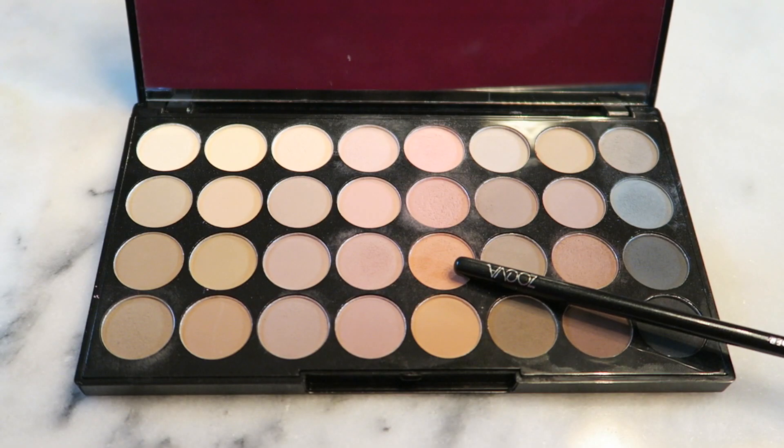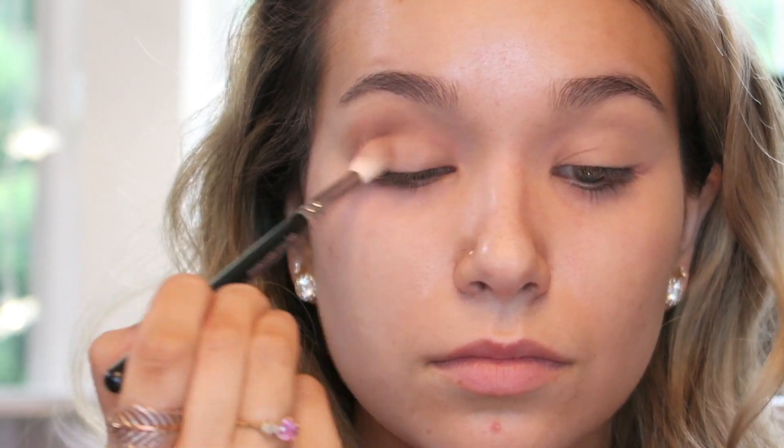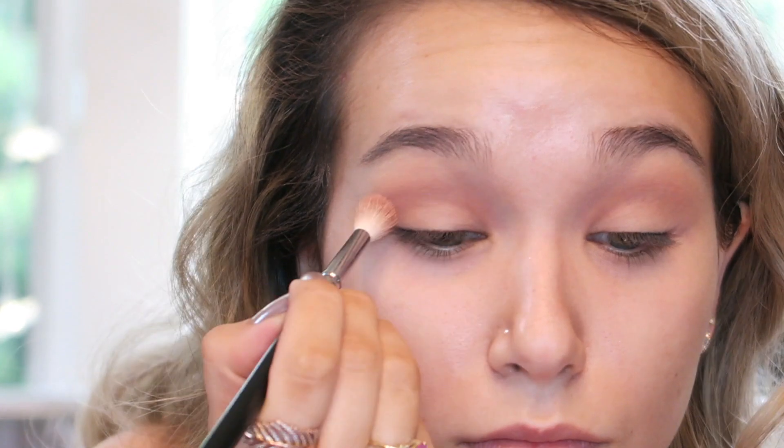For eyeshadows I'm using this Makeup Revolution matte eyeshadow palette — you get a ton of shades, I think like 32. I'm starting with this peachy orange tone and working it into the crease with a buffer brush using all over back-and-forth windshield wiper motions and circular motions.